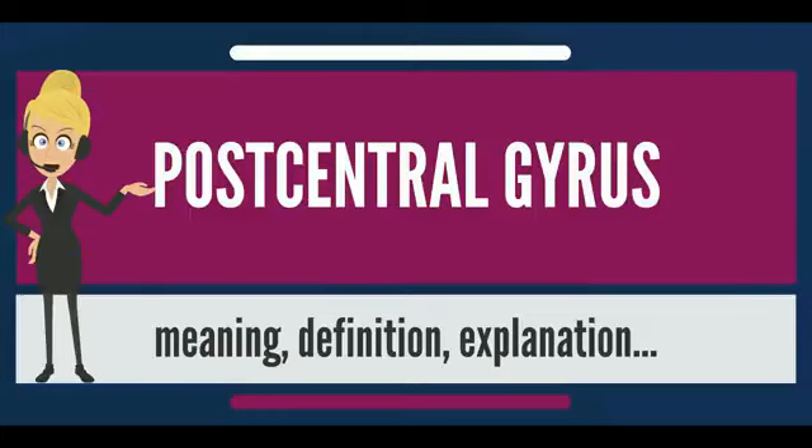Each cerebral hemisphere of the primary somatosensory cortex only contains a tactile representation of the opposite, contralateral, side of the body. The amount of primary somatosensory cortex devoted to a body part is not proportional to the absolute size of the body surface, but instead to the relative density of cutaneous tactile receptors on that body part.